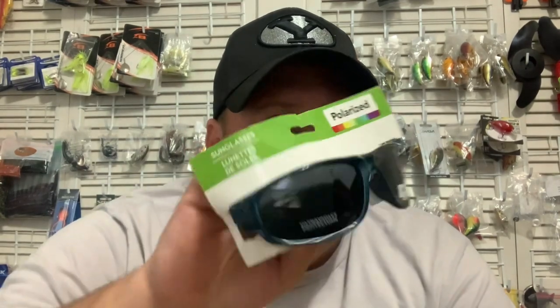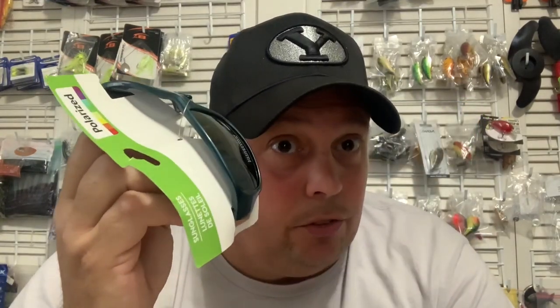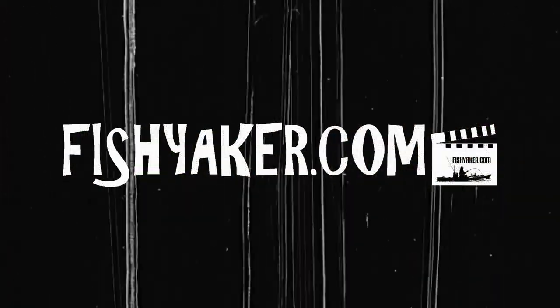Did Dollar Tree have polarized sunglasses? Maybe it's my crazy OCD or something, but whenever I go to Dollar Tree, one of the things I always happen to look over my shoulder at is the sunglasses. I've always kind of wondered, did they have any that were polarized? I wasn't sure, but typically polarized glasses have a label on it that says polarized. So I'd assume if they don't have a label, they're not polarized, because that was probably one of the marketing strategies to put the sticker on it.